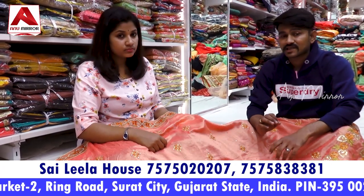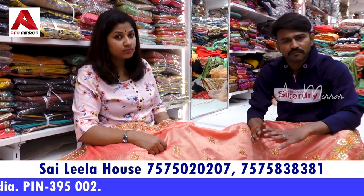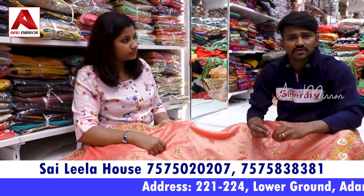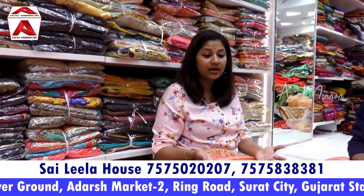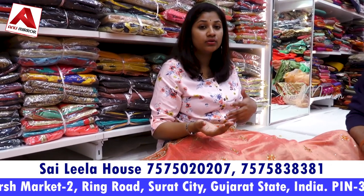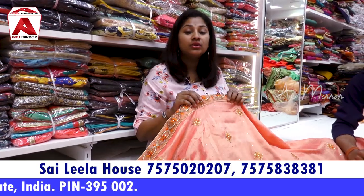If someone wants to start a new business today and this business feels good, then visit the shop. You have to set up whatever level you want to set up — we will support and help you. If you want to start a business, visit the shop and I will guide you, show you the material, quality, and collection.